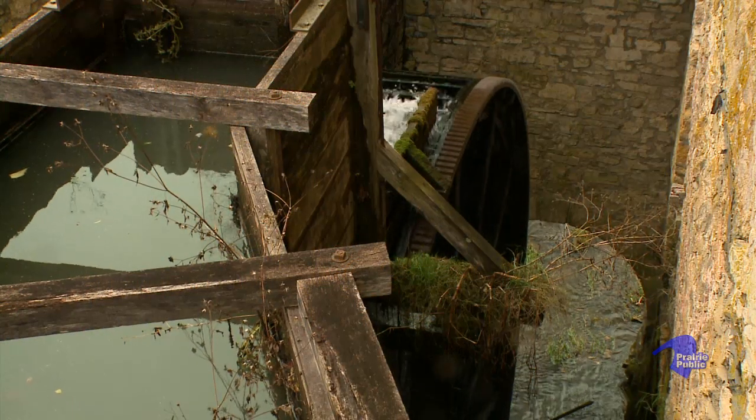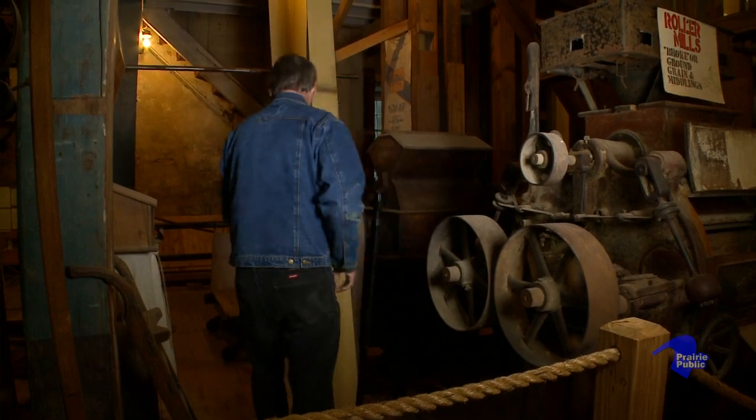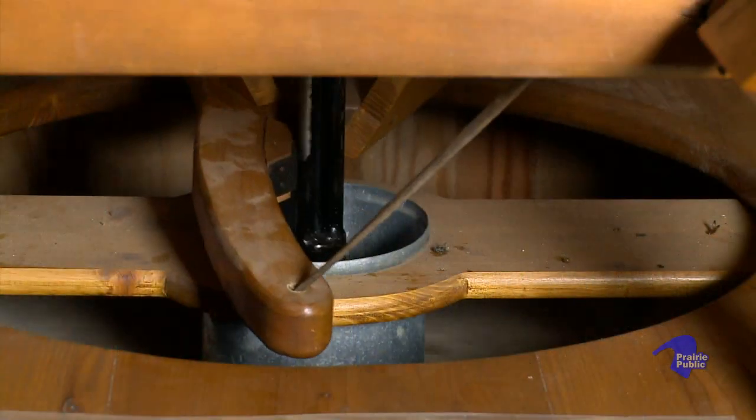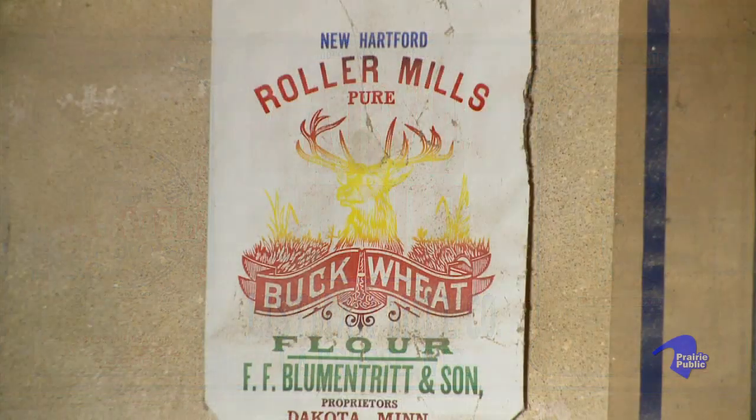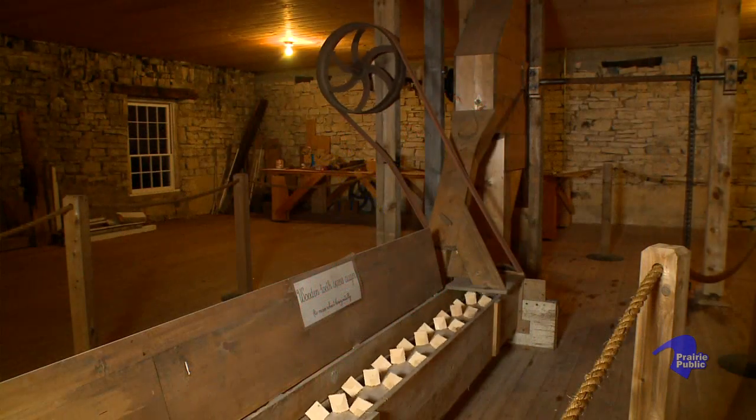They actually got the mill running in 1858, and they had five employees, and their annual payroll was $3,000 a year for the five. They used to grind flour for the Union Army, and they ground 100 barrels a day, 24 hours a day.